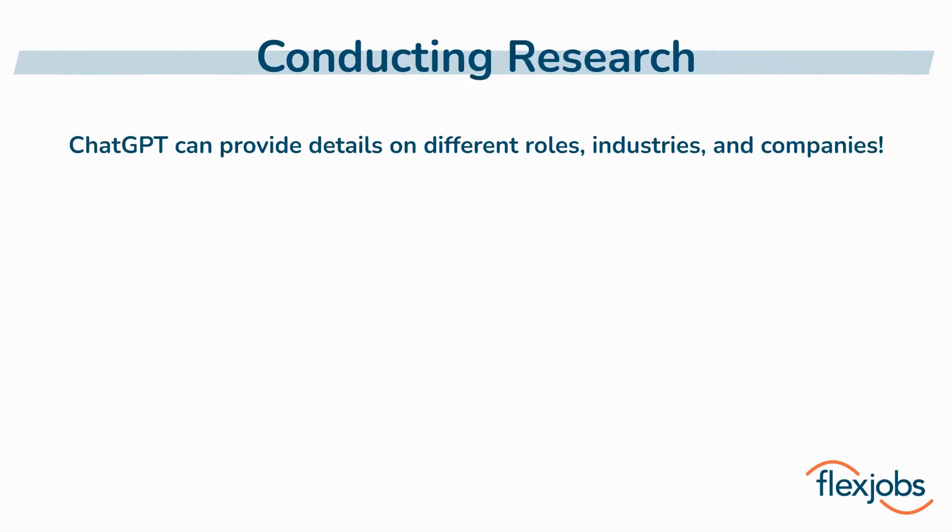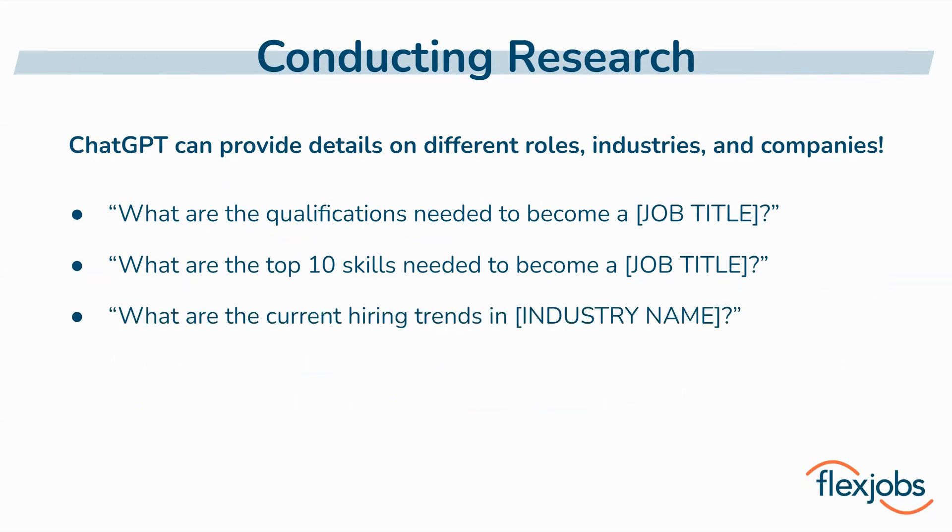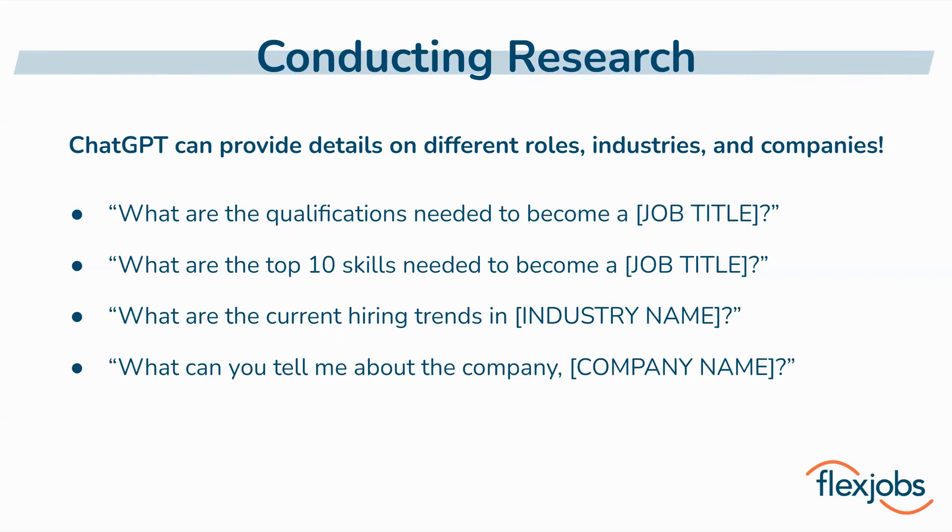ChatGPT can also be extremely helpful in conducting research to support your job search. If you're thinking about changing jobs, you want to make sure that you have a sound understanding of the necessary qualifications for that profession before diving into a new field. Asking ChatGPT some variation of these first two prompts can be really informative. Job security is an important factor for a lot of people, so ChatGPT can help you better understand hiring trends and long-term stability of different fields. It can also kickstart your research into different companies, giving you a sound understanding of their mission, product or service offerings, and other basic details.